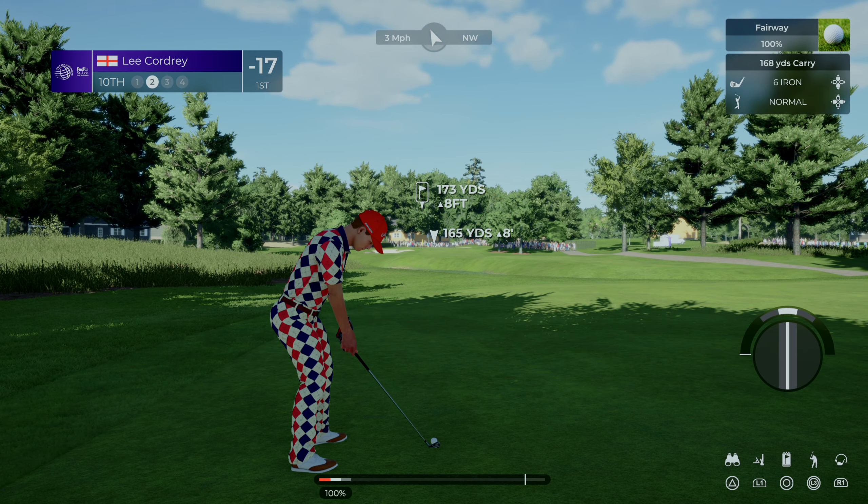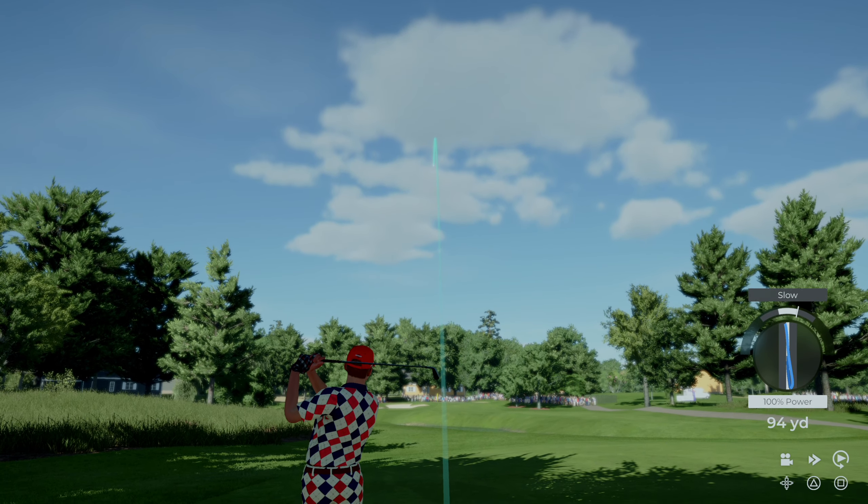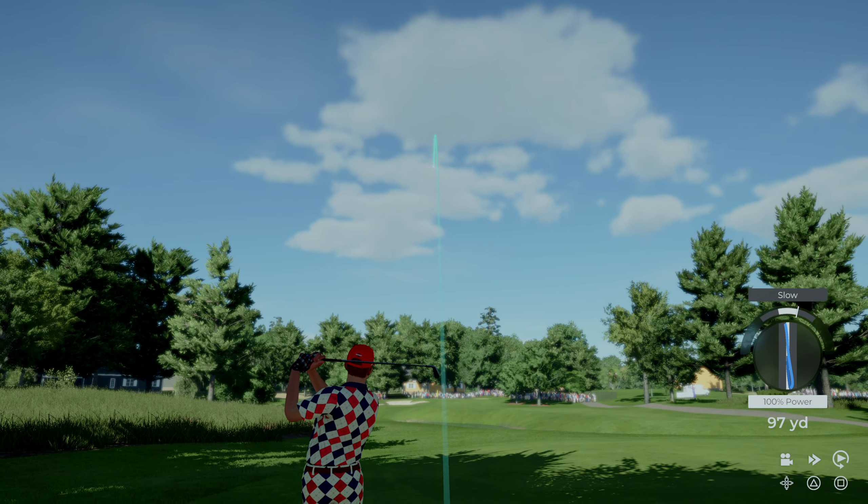Quite often the hardest hole in golf — a long par four. Looks like a similar approach to yesterday. They had a good result yesterday, can't see why they wouldn't have another good one today.